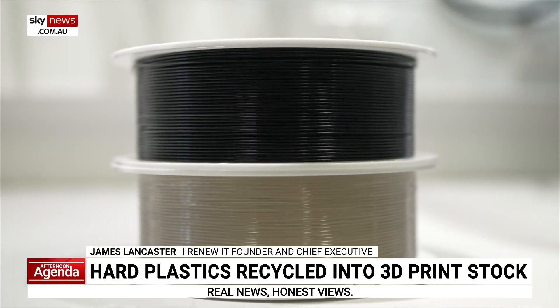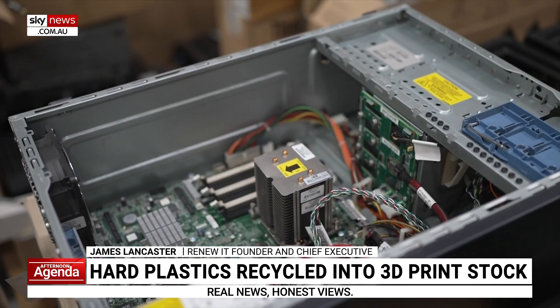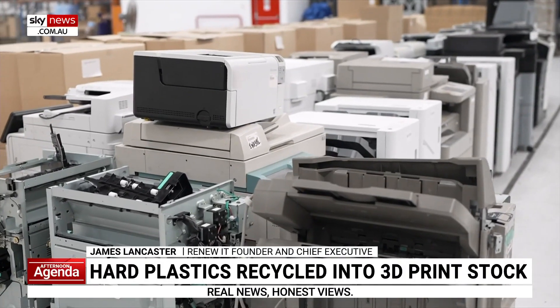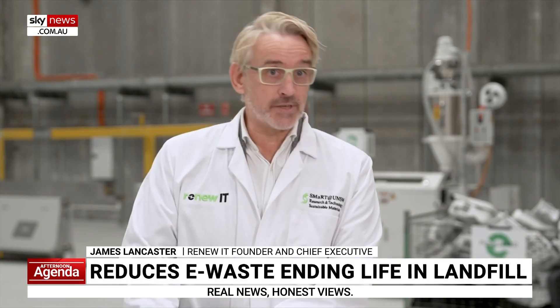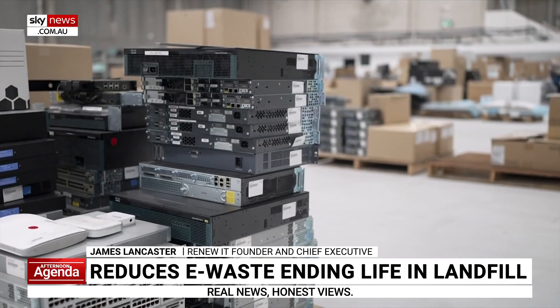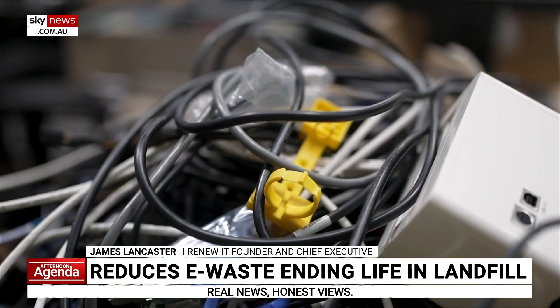When companies, schools, and universities are refreshing their fleet of laptops or technology and data centres, they'll engage organisations such as us to go in and collect that old equipment and then on-sell those devices. But as you can imagine, a lot of those devices can't be on-sold — they're either too old or they're broken, and it becomes a waste problem.